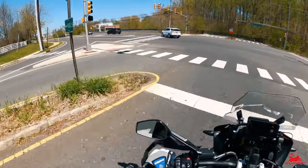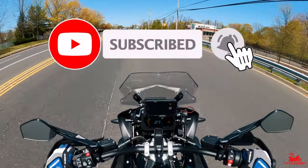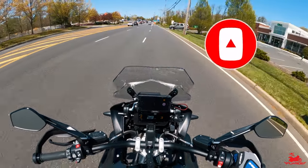So do me a favor — if you're new to the channel, hit that subscribe button, hit that like button, hit that bell notification so you can be reminded of future content like this one.